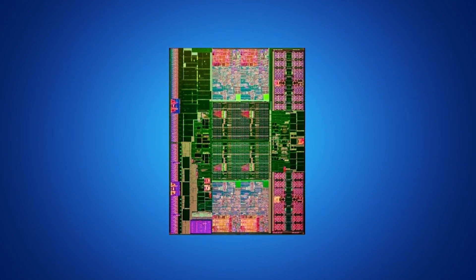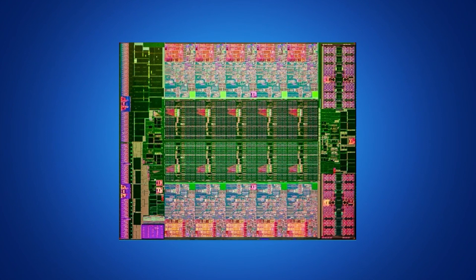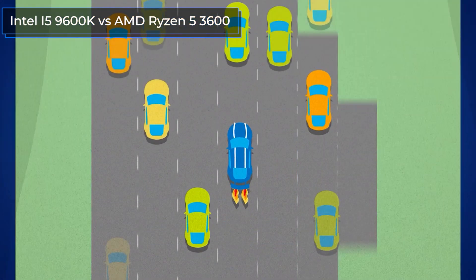Hello everyone, this is the Technodog channel. Today in the video we are going to compare two processors from different companies: the Intel Core i5-9600K and the AMD Ryzen 5 3600.